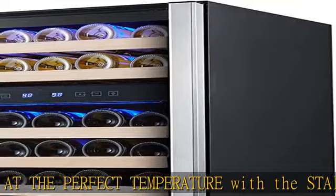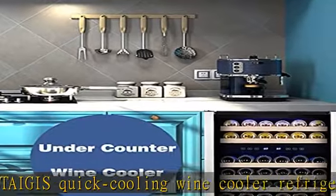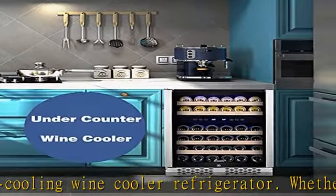Enjoy peace and quiet with this low noise, energy saving wine cooler. The compact size and sleek stainless steel design make it perfect for smaller spaces, and the door can be easily reversed to fit your needs.